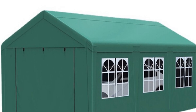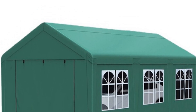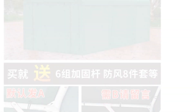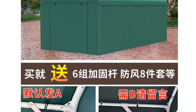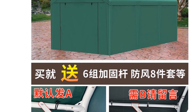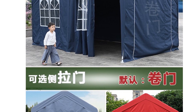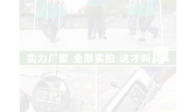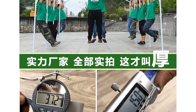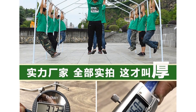The rainfly waterproof index of greater than 3,000 millimeters ensures that your bikes remain dry even during heavy rainfall. The 3-proof Oxford cloth material used for the rainfly is highly resistant to water, ensuring optimal protection against moisture. This bike shed features a sturdy steel frame with a bracket support pole diameter of 38 millimeters, providing robust support and stability, ensuring the shed remains securely in place.